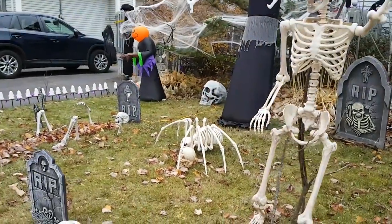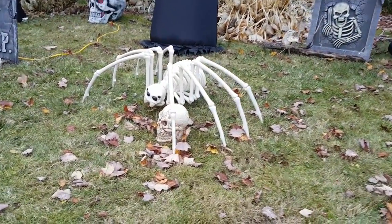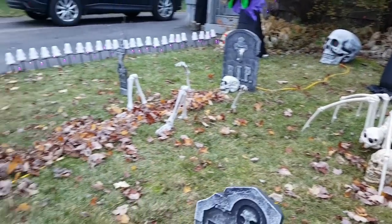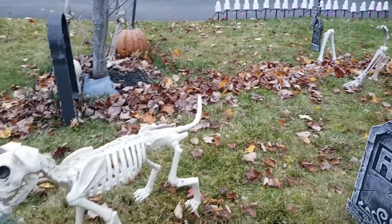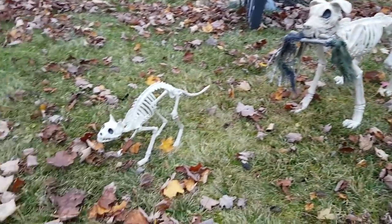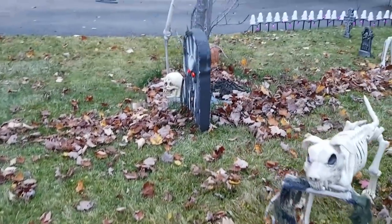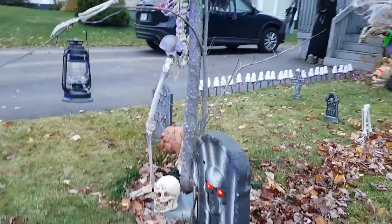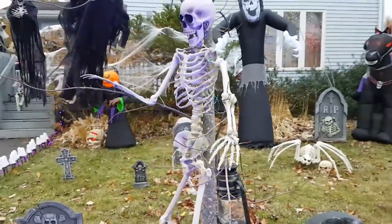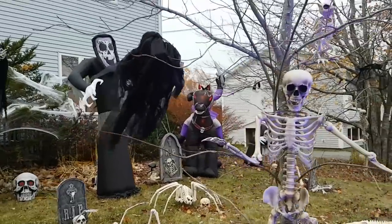We added a gorgeous skeleton spider this year — I don't care if it doesn't make sense, it's awesome. The dog seems to have found a bone, and the cat and the rat still aren't getting along. Our gatekeeper showing the way to the house, and some more ghouls of course.